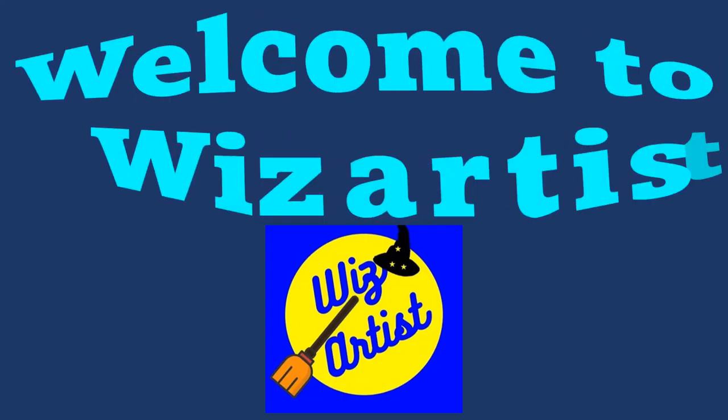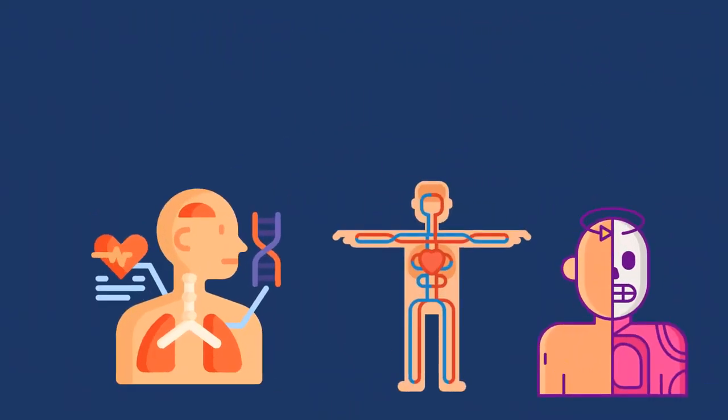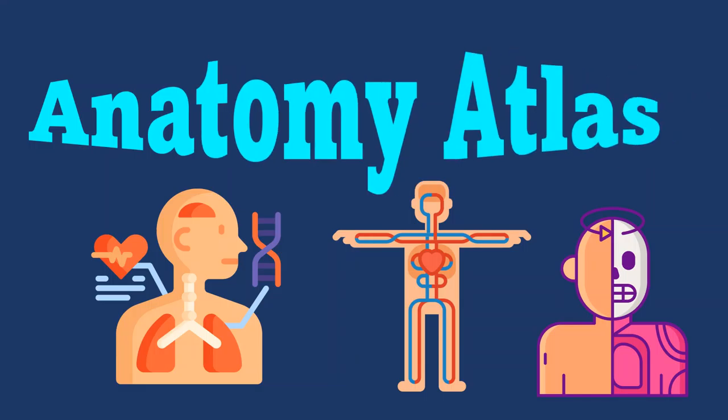Hello everyone, welcome back to WizArtist. The human body system is one of the most interesting and complex systems in the world. And I especially am very interested to explore it. So I decided to create a new series, The Anatomy Atlas, wherein we are going to research and find out the interesting working of our human body system. So let's get started.